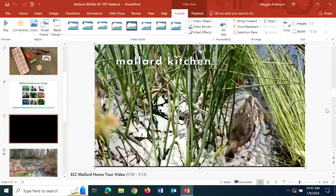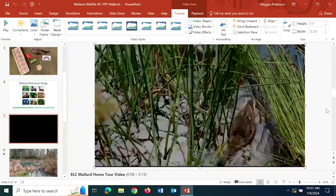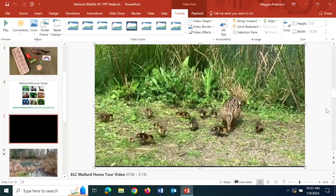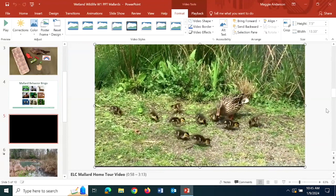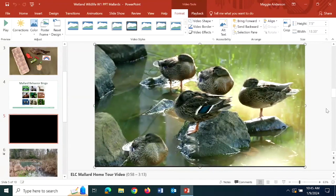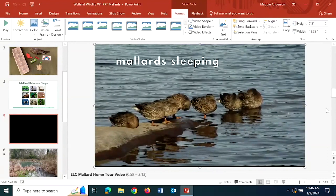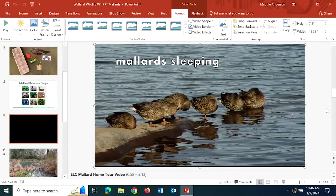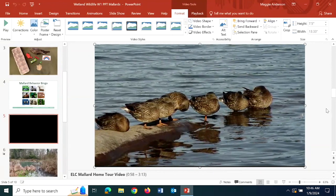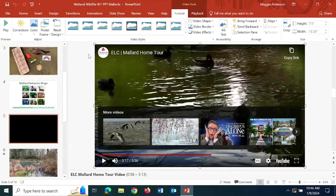You could consider the water and the land as the mallard's kitchen. Soft-stemmed bulrush - that grass growing at the edges - is something they love to eat. Dragonfly larvae in the water and adult dragonflies in the air are two of their favorite snacks. When it comes to the mallard's bedroom, they love rocks and logs sticking out of the water because it allows them to rest their legs out of the water while still being surrounded by water, which protects them from predators - just like a moat around a castle.